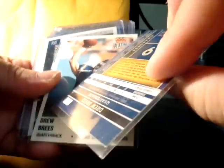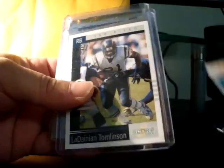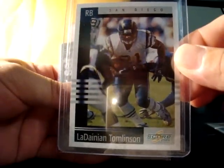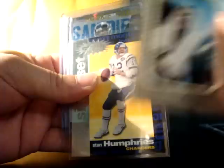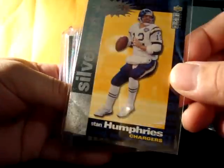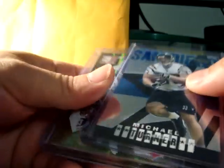Absolute Memorabilia, not numbered, and your platinum. Next up, LT scorecard 2003, and another Clear — this one's a snapshot of LT. Very old school cards right there. Stan Humphries — wow, this was before Drew Brees, old school.